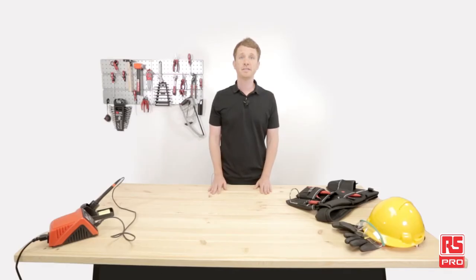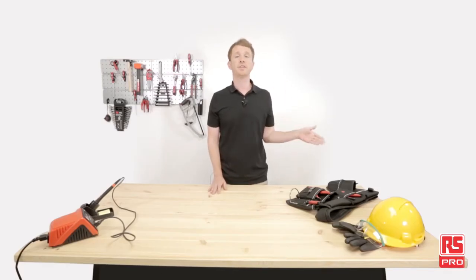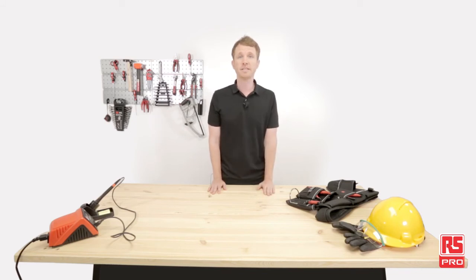That's it for today. Don't forget to subscribe by clicking the link, and you can also watch the other videos, or check out the products we used here on the website, rspro.com. Thanks for watching, and see you next time.